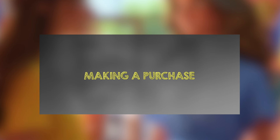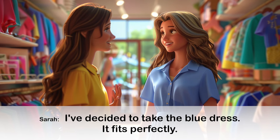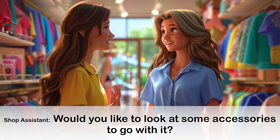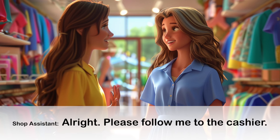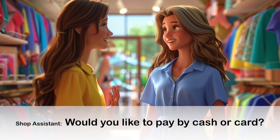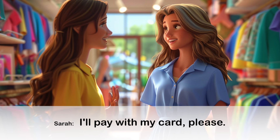Conversation 4: Making a Purchase. I've decided to take the blue dress. It fits perfectly. Great choice. Would you like to look at some accessories to go with it? Not today, thank you. Just the dress for now. Alright. Please follow me to the cashier. Would you like to pay by cash or card? I'll pay with my card, please.